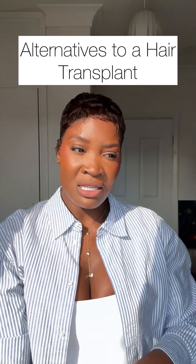One of the things I always get asked is: what should you do if you've got alopecia and you can't afford a hair transplant, or simply do not want one? There are so many options and I'll give you a few in this video.